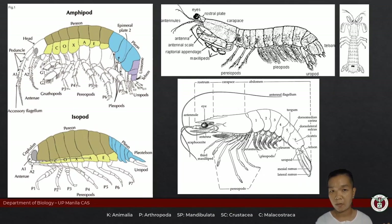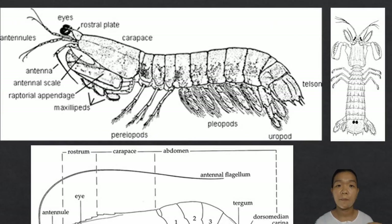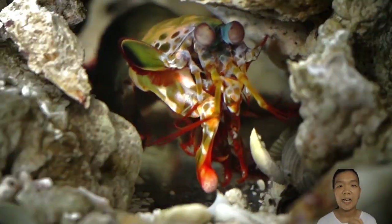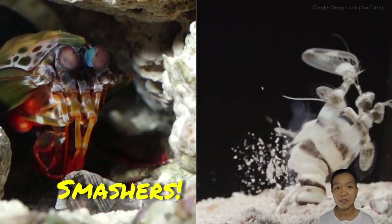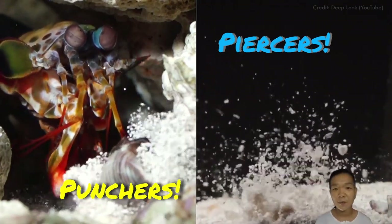Stomatopoda and Decapoda both have a carapace covering their cephalothorax. Stomatopods are the mantis shrimp. Their second pair of maxillipeds are raptorial — they use these to hunt prey with some of the fastest lightning-speed punches in the animal kingdom. Mantis shrimp can be broadly grouped based on how they attack: smashers and spearers — punchers and piercers.